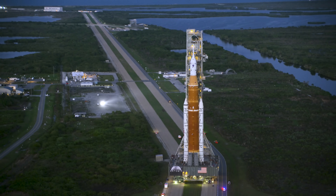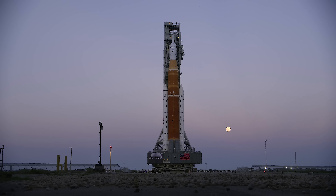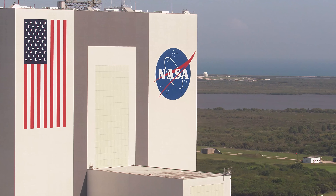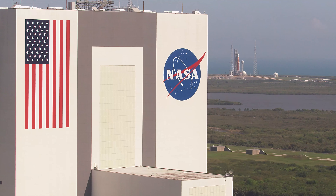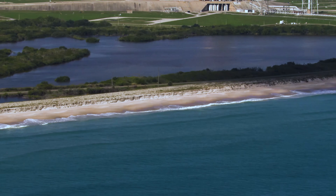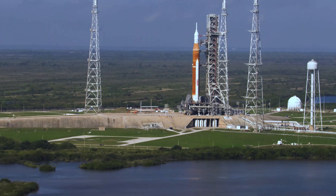Artemis is going to be a major part of history — it most definitely is going to rock the space industry when it flies. This program is going to go to the moon, it's going to go to Mars. This country needs that, this world needs that. It's going to be a lot of work ahead of us, but Artemis 1 is going to surprise everybody.